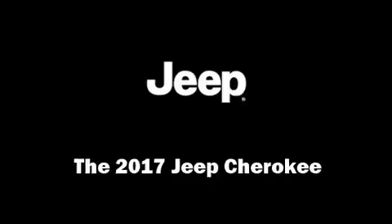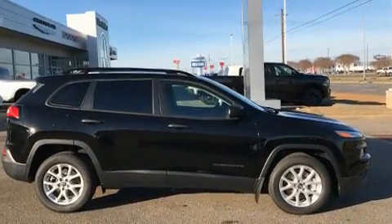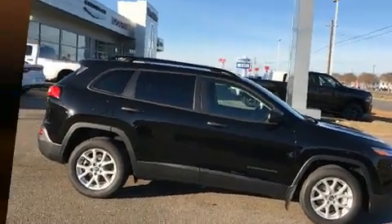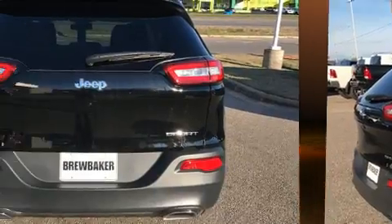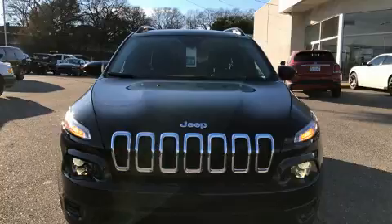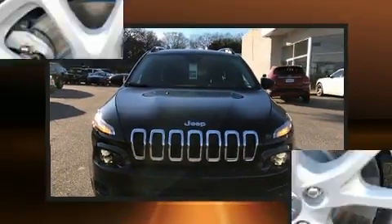Treat yourself to a test drive in the 2017 Jeep Cherokee. It features a front-wheel-drive platform, an automatic transmission, and a 3.2 liter six-cylinder engine. It's equipped with tons of terrific amenities but it won't break your budget, such as remote keyless entry, a tachometer, a trip computer, a roof rack, and air conditioning.